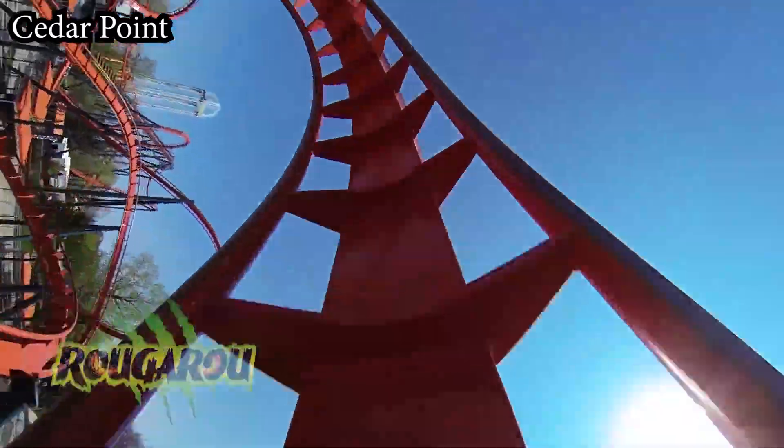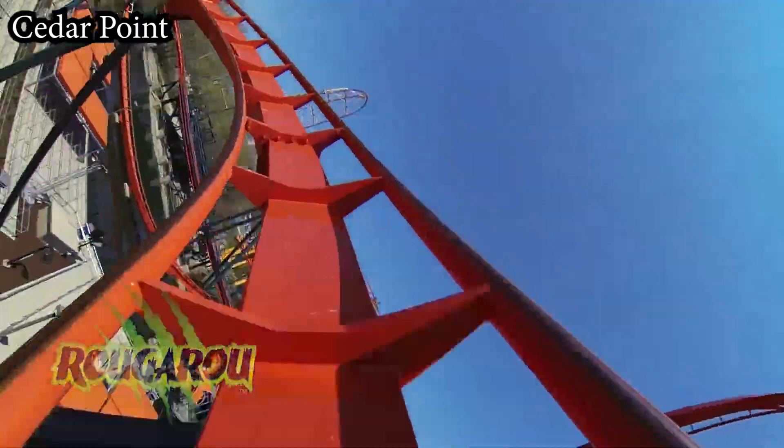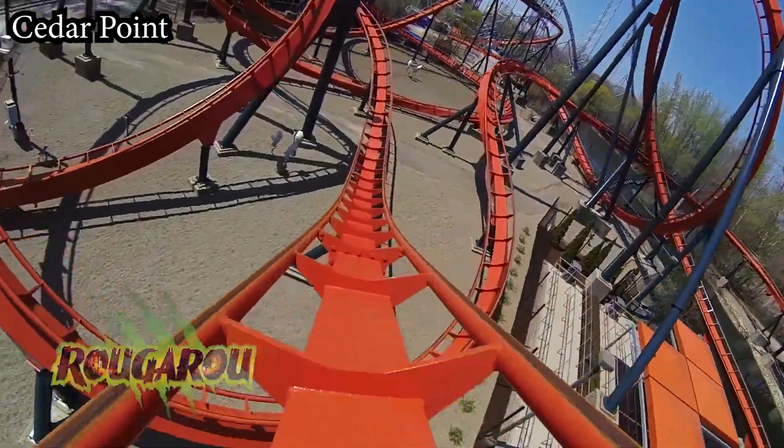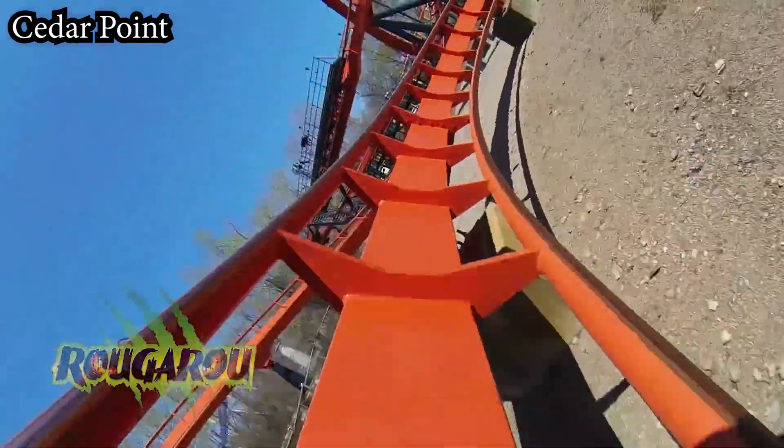It then follows up its vertical dive and incline loops with a corkscrew before meandering into the brakes. It's definitely not a perfect coaster and it could do a lot better, but I think it's better than most people give it credit for. So it snags the number 10 spot on this list.